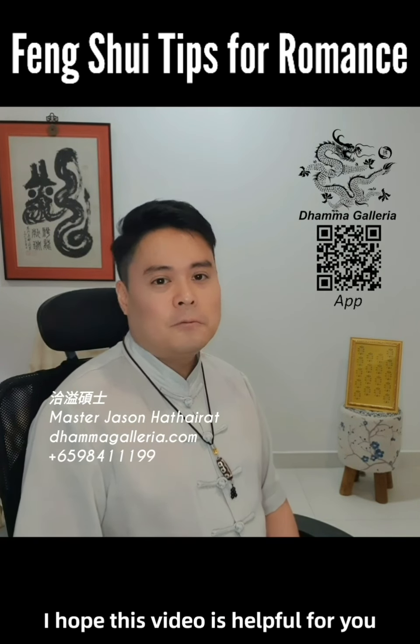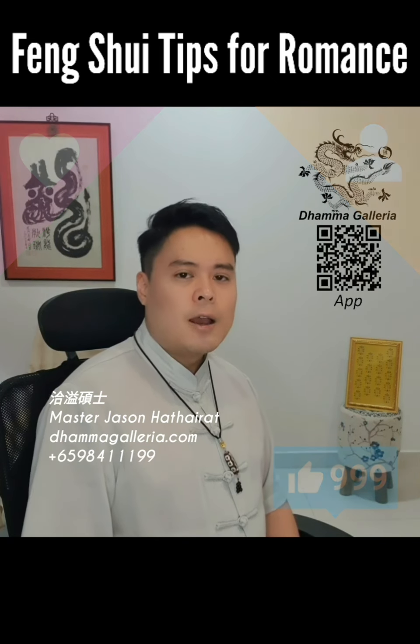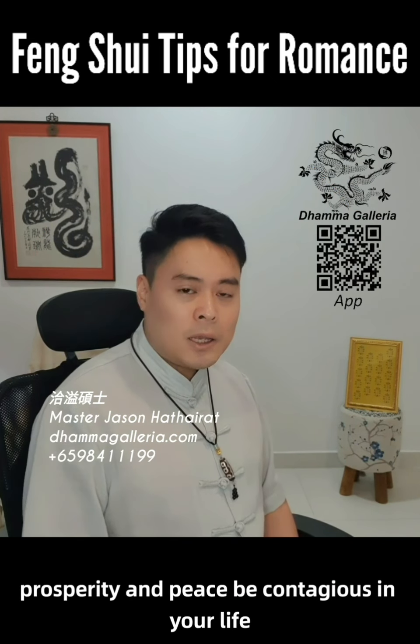I hope this video is helpful for you. Please like, share, and subscribe, and may blessings, happiness, prosperity, and peace be contagious in your life.